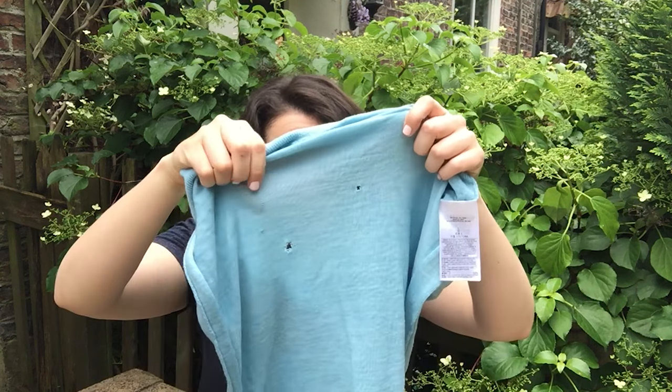I mean, check out this favorite sweater of mine that I absolutely love. Look at this massive hole. Look at them!